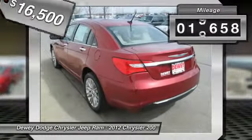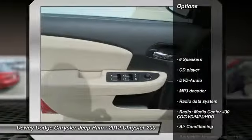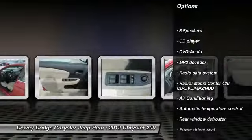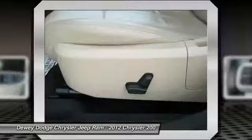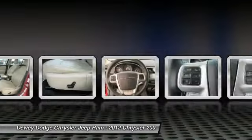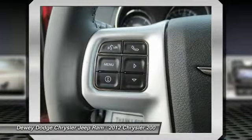This vehicle has less than 20,000 miles. Here are some of this vehicle's great options: traction control, DVD system, dual airbags, power steering, air conditioning, four-wheel disc brakes, universal garage door opener, center armrest, electronic stability control, rear window defroster.